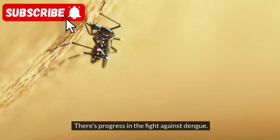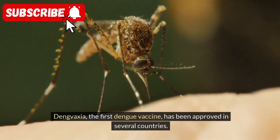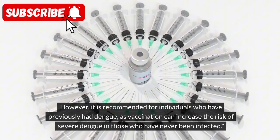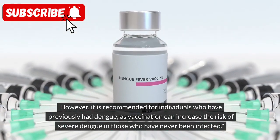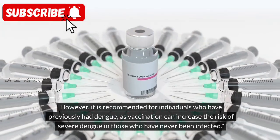There's progress in the fight against Dengue. Dengvaxia, the first Dengue vaccine, has been approved in several countries. However, it is recommended only for individuals who have previously had Dengue, as vaccination can increase the risk of severe Dengue in those who have never been infected.